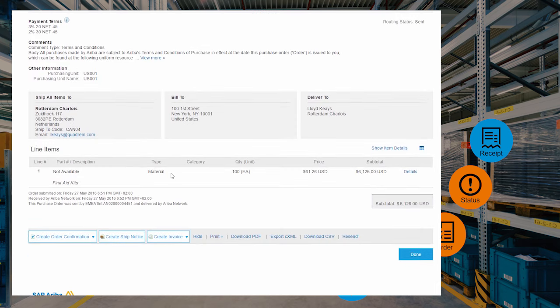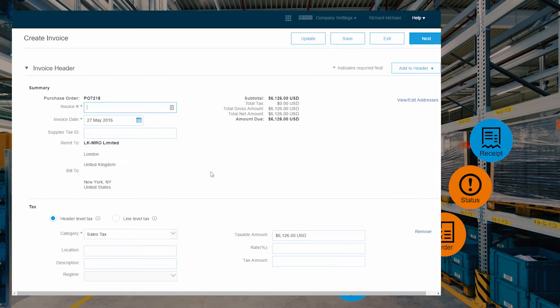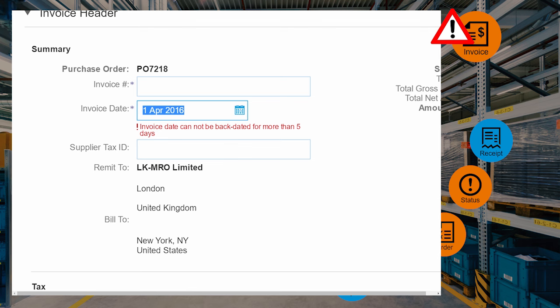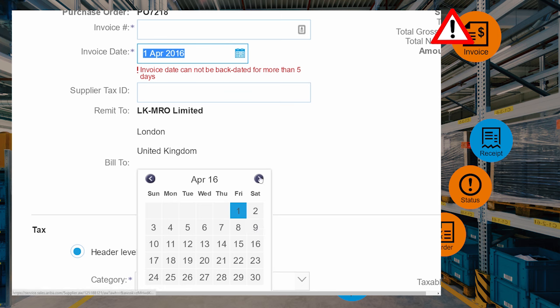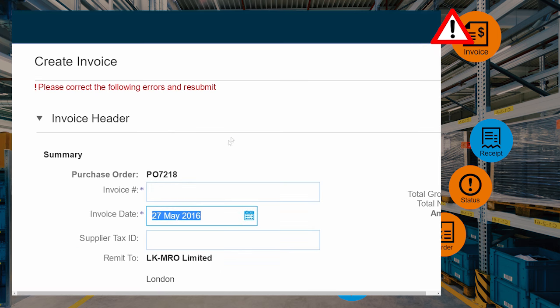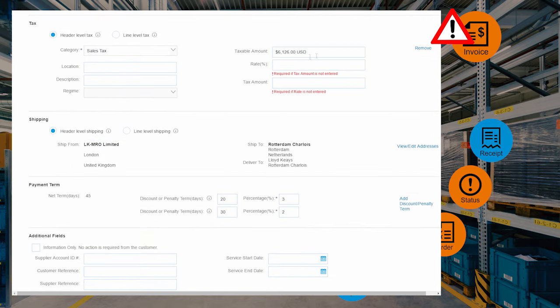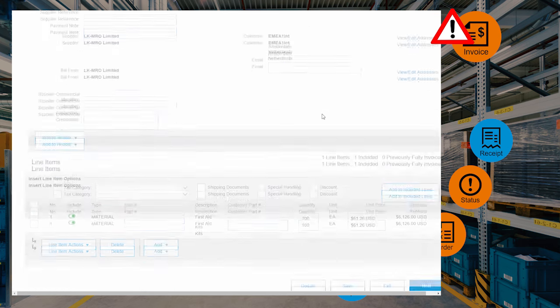From the purchase order, the supplier will create an invoice — it will convert the information from the purchase order to the invoice. But we put a lot of rules; we make your compliance happen at the supplier side. Here, the supplier tried to put a date in the past, and the system said no — you have to comply with your buyer's rules. Those rules can make about 80% of all accounts payable problems go away — it's a really high-efficiency way to process invoices.